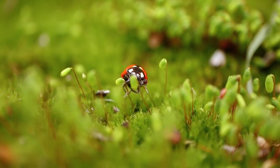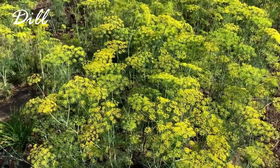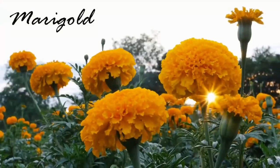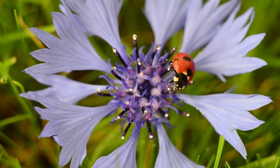So how can you invite these lovely ladies to your garden? Firstly, cultivate a diverse array of plants that provide ample nectar like dill, fennel, or marigolds. Ladybugs adore these floral delights, making your garden an irresistible hotspot.